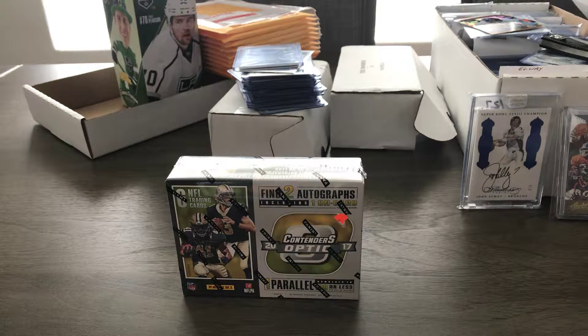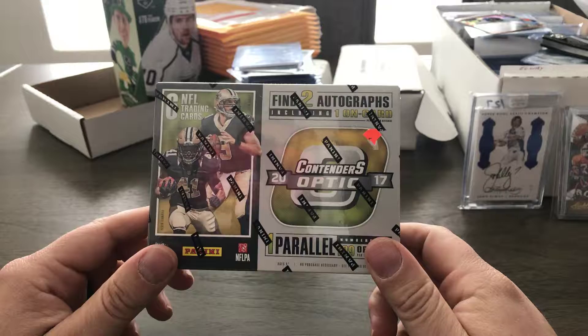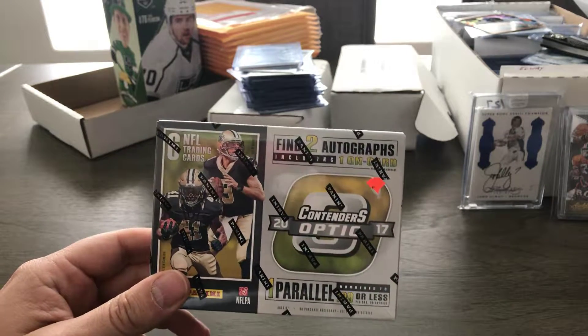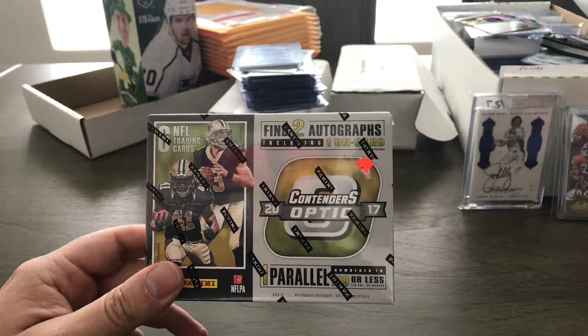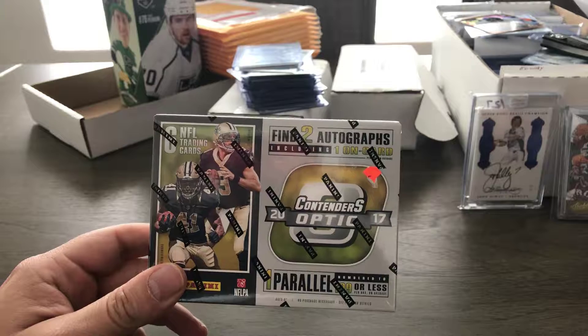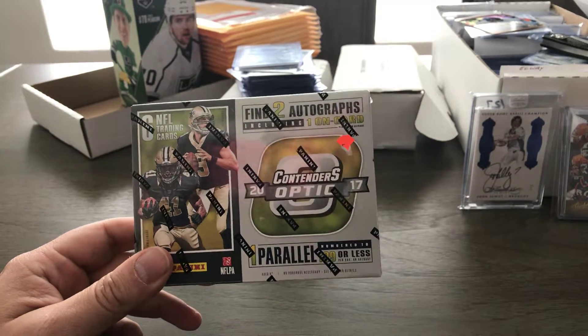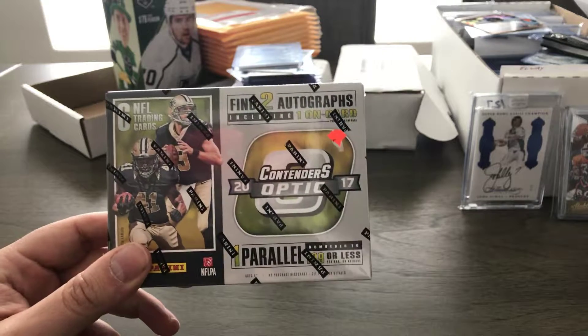What's up guys, welcome back to another video. If you guys have stuck around for this third video, I really appreciate it. Coming back at you now with the more up-to-date stuff. I'm sure many of you guys have already seen Contenders — Optic saw a bunch of these boxes open when they first came out, so some cool stuff came out of them. Finally got my hands on this, and a box of Select. My LCS have been sold out for the last probably two or three weeks — they get the box in and they rock right back out the door being sold, so they finally gave me a call and said they had some in stock.